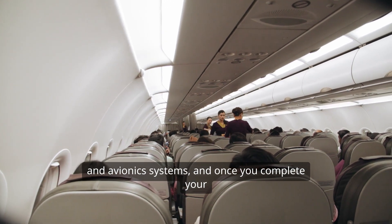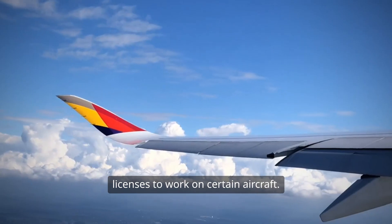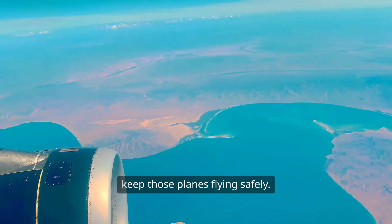And once you complete your course, you'll need to obtain specific licences to work on certain aircraft. Think of it as a badge of honour that proves you're qualified to keep those planes flying safely.